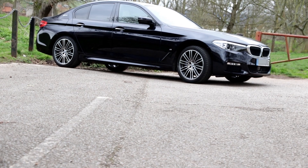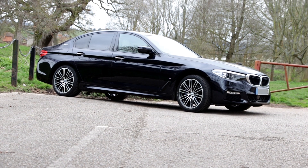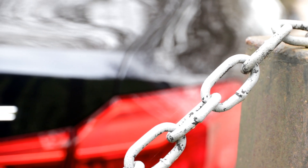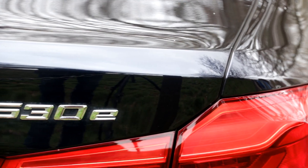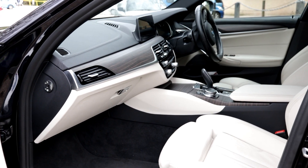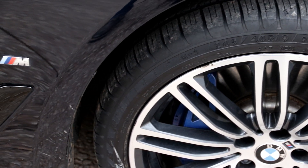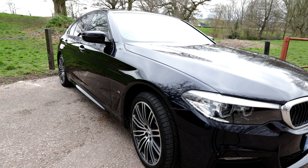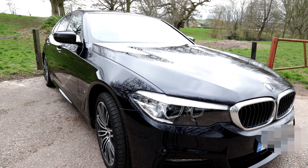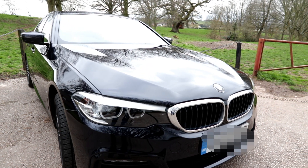This is a BMW 530e. It's a modern hybrid plug-in car which manages to be fast, quiet, comfortable, well equipped and extremely economical for a large four-door saloon car. It's very relaxing to drive and it's also economical.